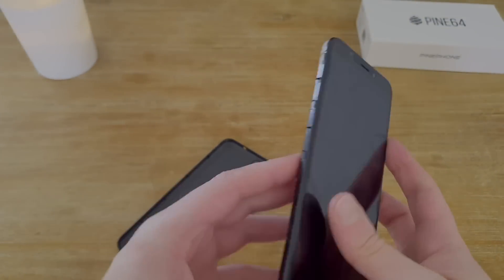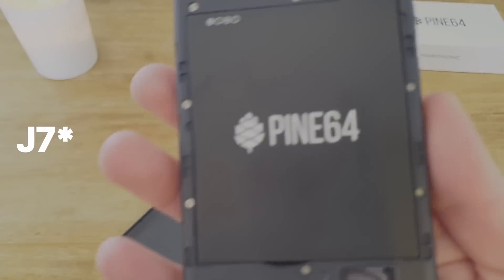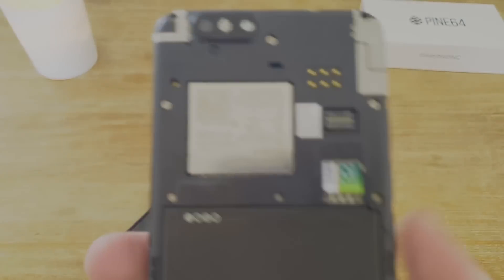The battery is the same as the PinePhone — a Samsung J7-compatible one at 3000mAh. This might be an issue as the new SoC is more powerful and likely to draw more power, so let's hope they worked on optimizations with the manufacturer to keep battery life decent.